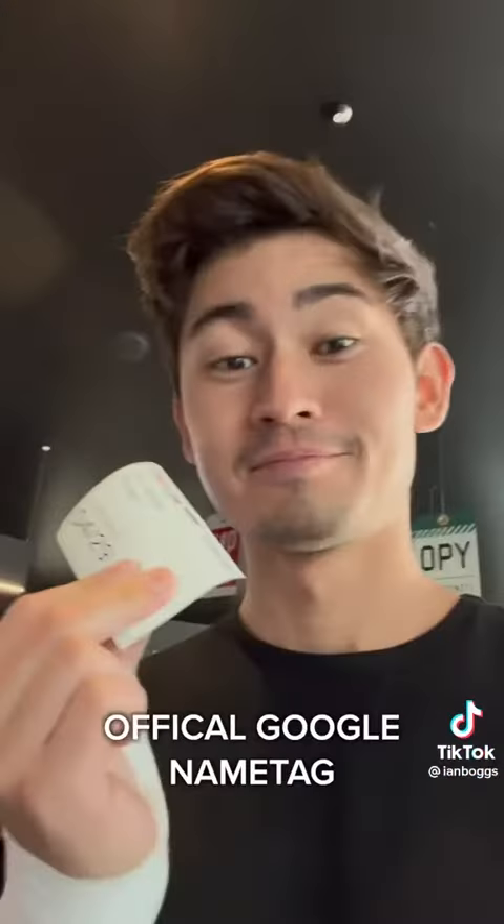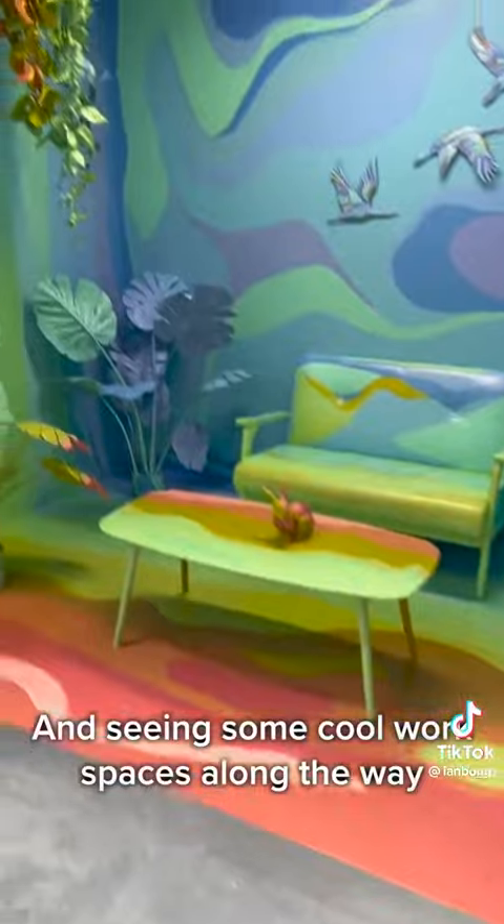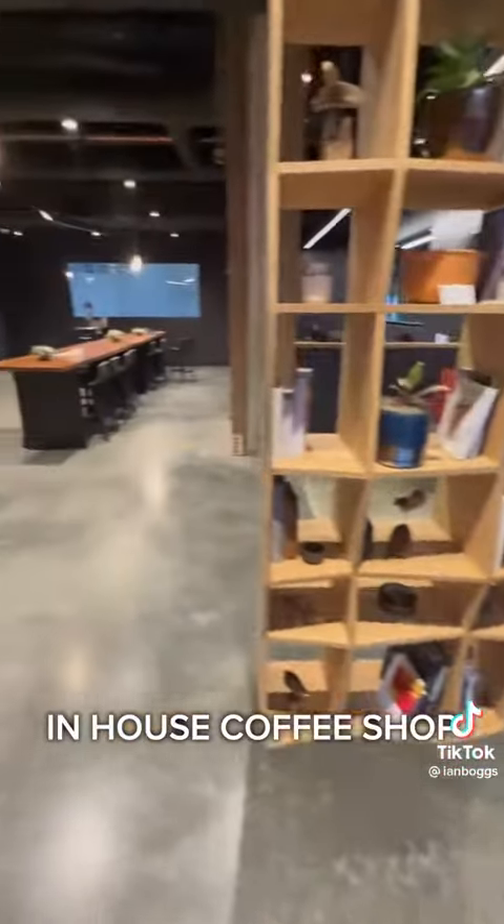After getting my official Google name tag and seeing some cool workspaces along the way, we stopped by the in-house coffee shop.